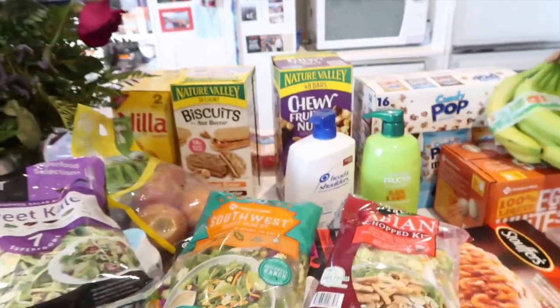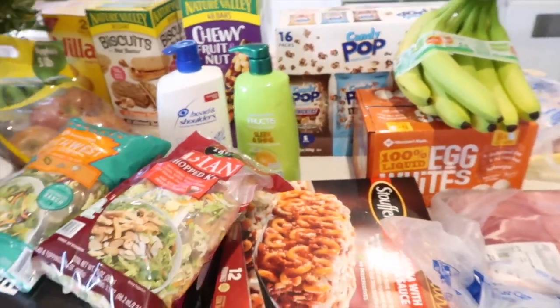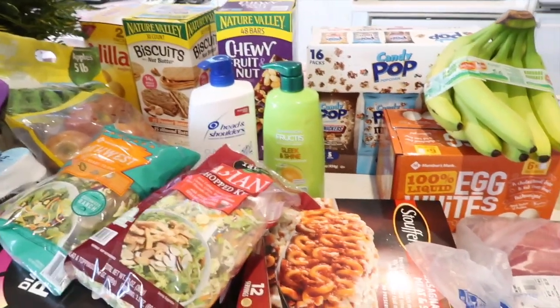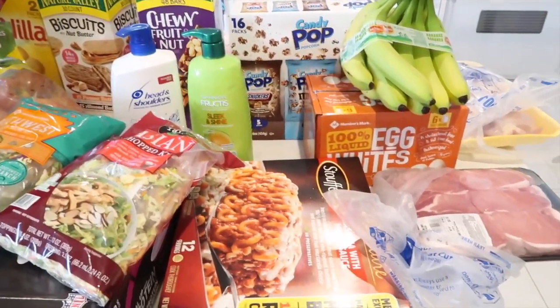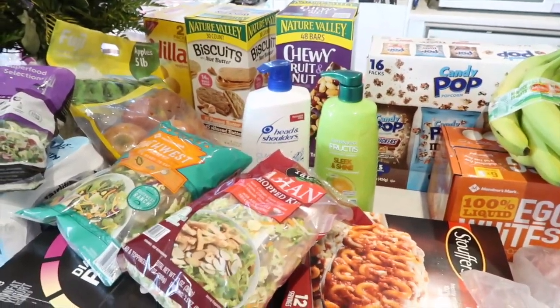And there you have it — quick and easy, this is the grocery haul. We've also been going to Target to fill in the gaps, but this was a big grocery haul day from Trader Joe's and Sam's Club. And that is all she wrote, my friends.